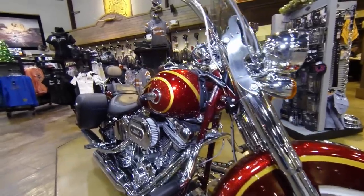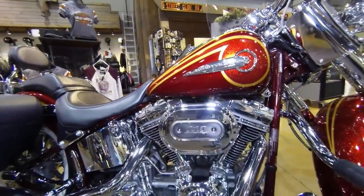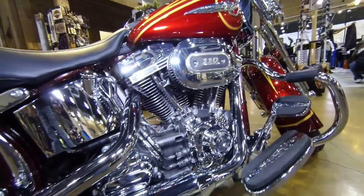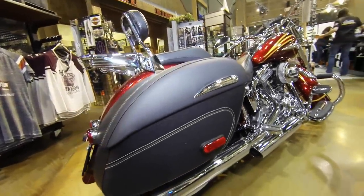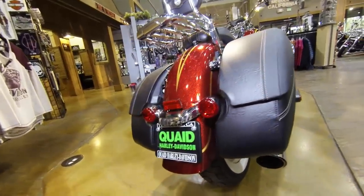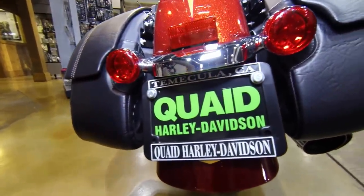The chromed-out oil tank, the saddlebags here are lockable and detachable, the passenger backrest and luggage rack are also detachable, and you get a real clean, real slick look at the rear fender with just two bullet-shaped turn signals.